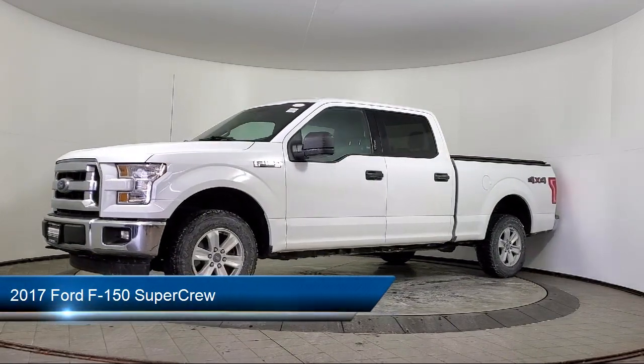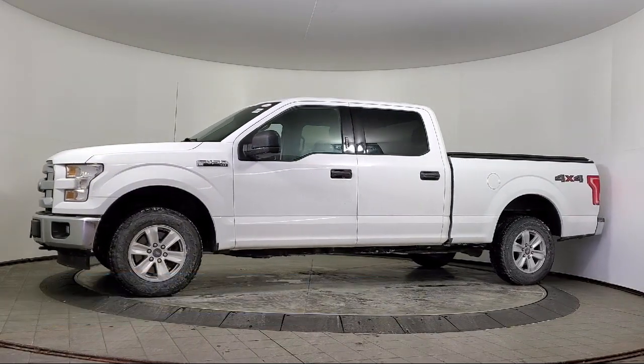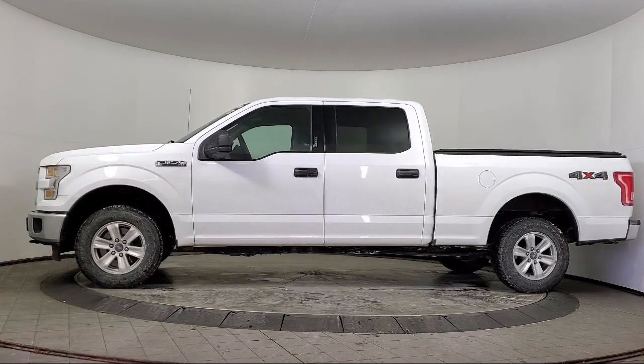It comes equipped with chrome bumpers, outside temperature display, keyless entry, a backup camera, speed sensing steering, and alloy wheels.